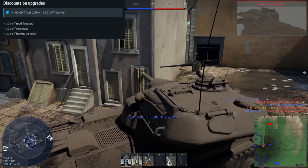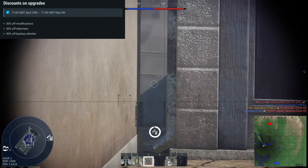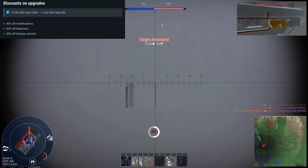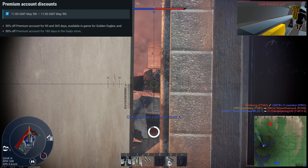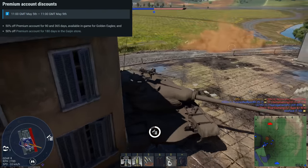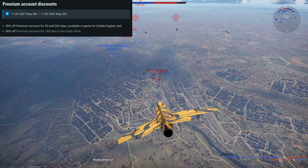The sale is done in three separate chunks. From April 29th to May 2nd you have Germany, Japan, and Italy — so if you're looking to purchase vehicles for those nations at a discount, that's your window. From May 2nd to May 5th you'll have China, France, and Sweden at a discount. Finally, from May 5th to May 9th it's USSR, USA, and Britain.